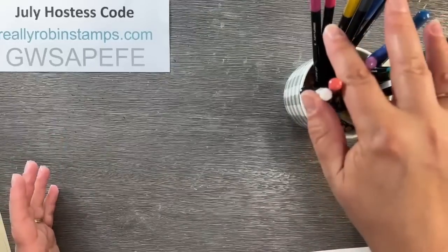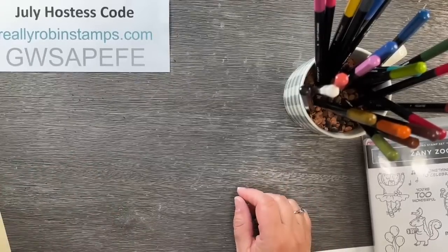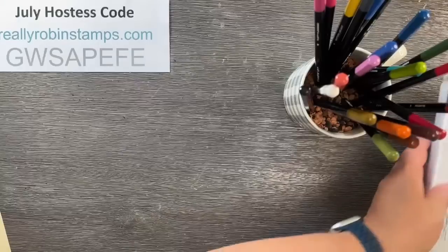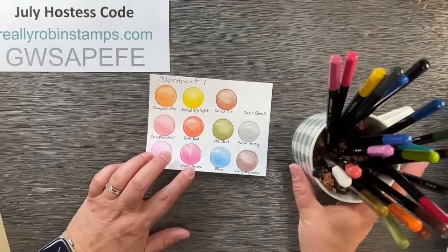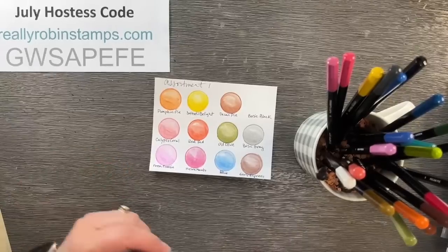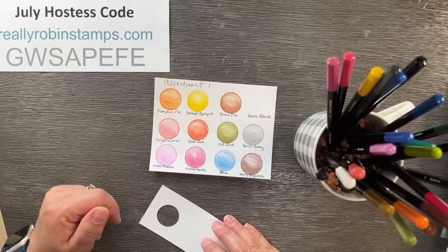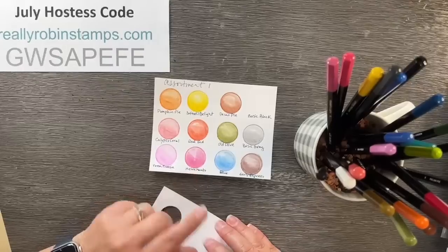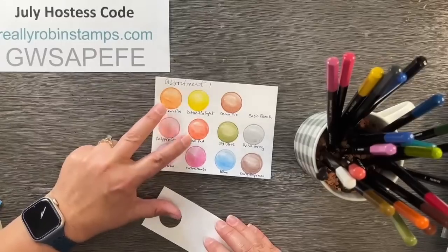I thought we would talk about watercolor pencils first for International Watercolor Month because these are such a really easy way to watercolor and they're really foolproof. Even if you don't have Stampin' Up watercolor pencils, you may have watercolor pencils hanging around and forget about using them. One thing I recommend: when you purchase a new set, take the time to do some homework and swatch your markers and watercolor pencils. That way you get to know the colors better — how they shade, how they work — so the next time you go to color, you have a really easy reference.